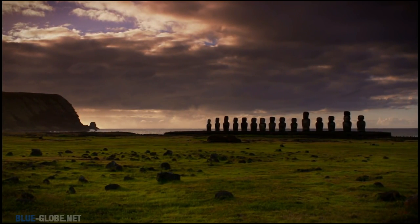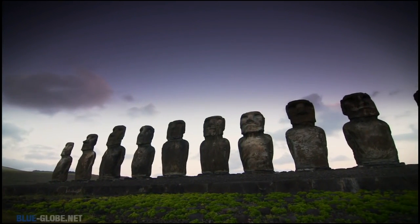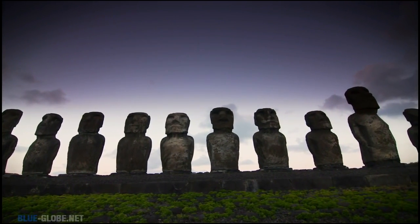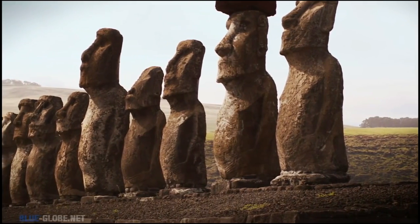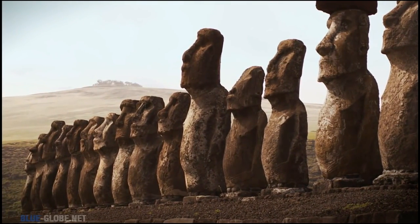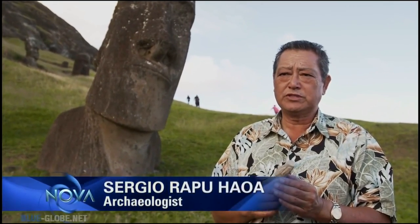According to island lore, the statues, called moai, had simply walked into place. But how could a people who had no metal tools carve such imposing figures? How could prehistoric farmers who didn't have the wheel move enormous statues up to 30 feet tall and weighing close to 82 tons? The transportation of the moai on Easter Island is perhaps one of the most important archaeological problems we have. It's the biggest mystery.